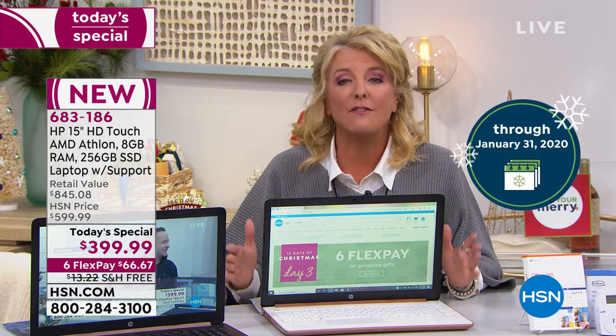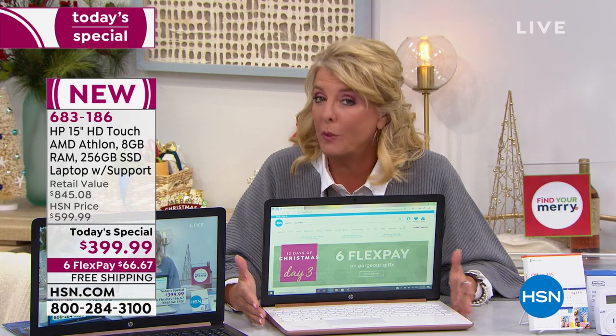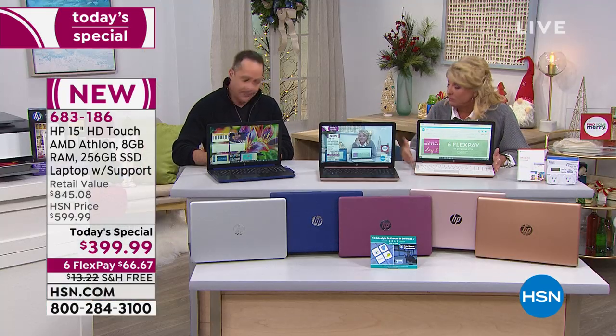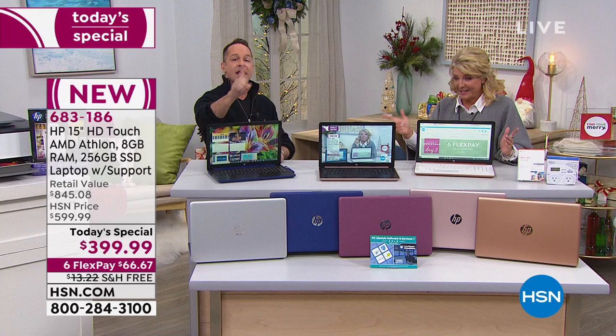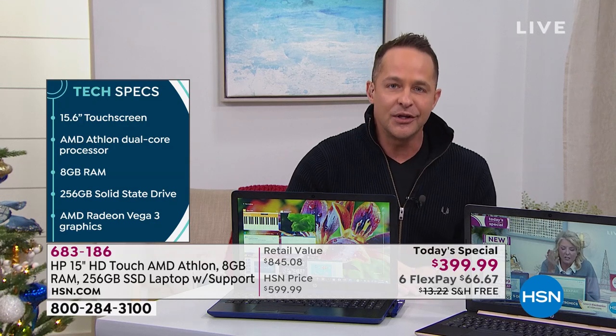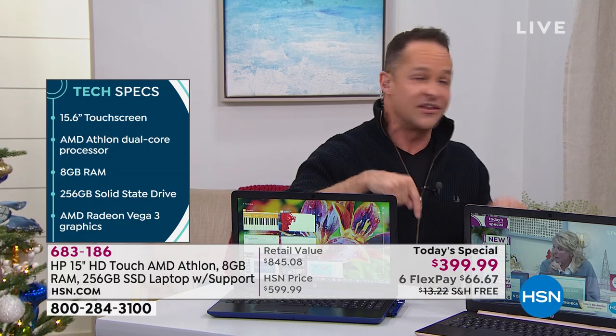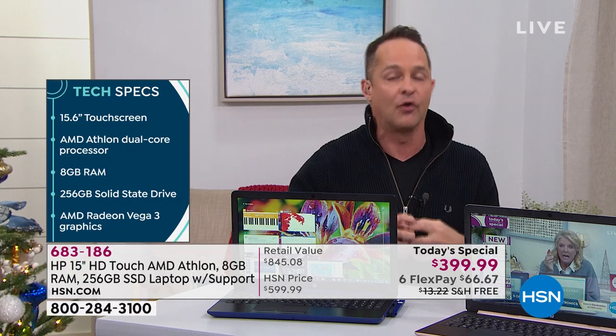We're in the best return policy we offer all year long. You have till the end of January. If you're going to stick it under the tree for December 25th, you have until the end of January to send it back. This is the only one we'll do with these specs. Will we have more computers? Of course. Will they match this value? Undoubtedly no. Tomorrow, this computer won't be this price anymore — there is zero risk.